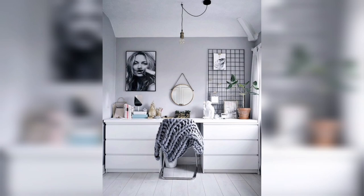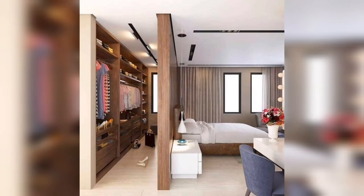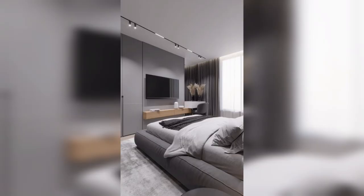The bed is the focal point of any bedroom, so investing in a quality bed is crucial. Choose a bed with a simple, clean design that complements the rest of your decor. Consider a bed with built-in storage such as drawers or shelves to help reduce clutter in your bedroom.